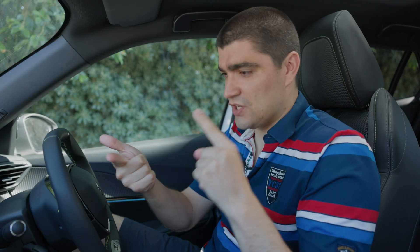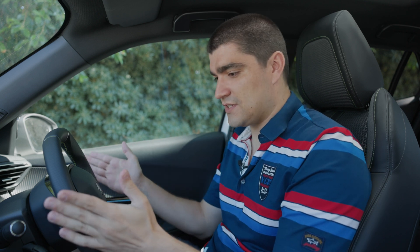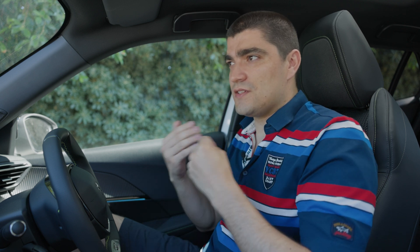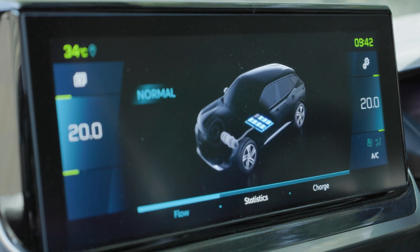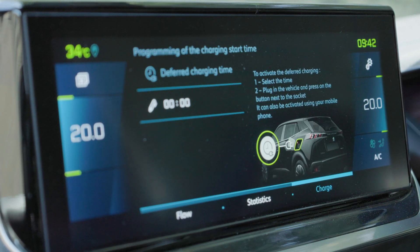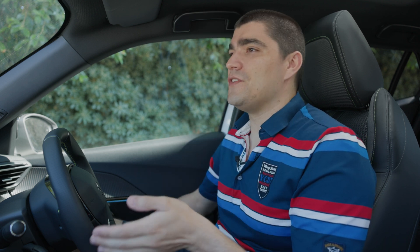The car comes with a standard 7.4-kilowatt single-phase charger. Even if you don't have three-phase supply at home, you might consider getting the three-phase option charger in this vehicle, which upgrades to an 11-kilowatt system and charges the car in just four and a half hours. Even without three phase at home, I'd recommend getting the three-phase option because it means you'll charge quite a bit faster on the road network versus taking the standard 7.4-kilowatt charger.